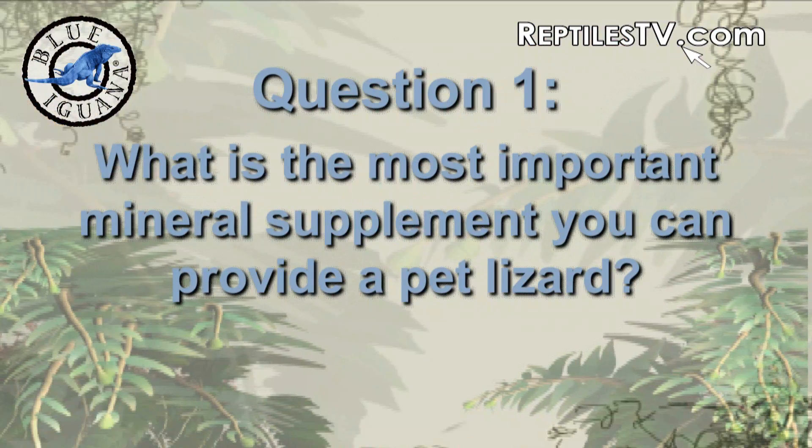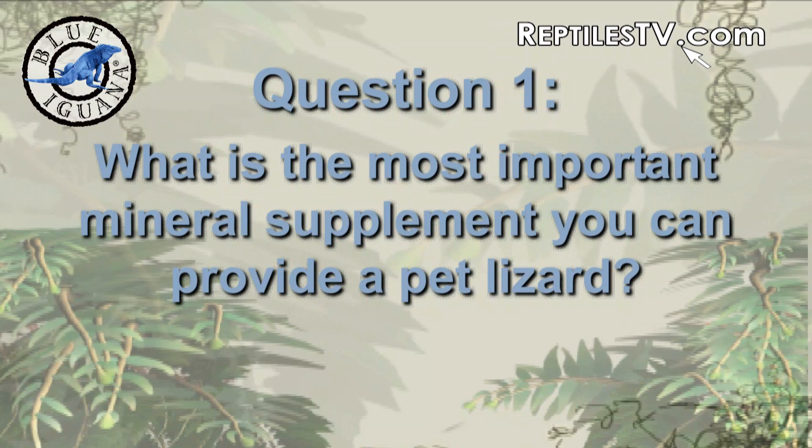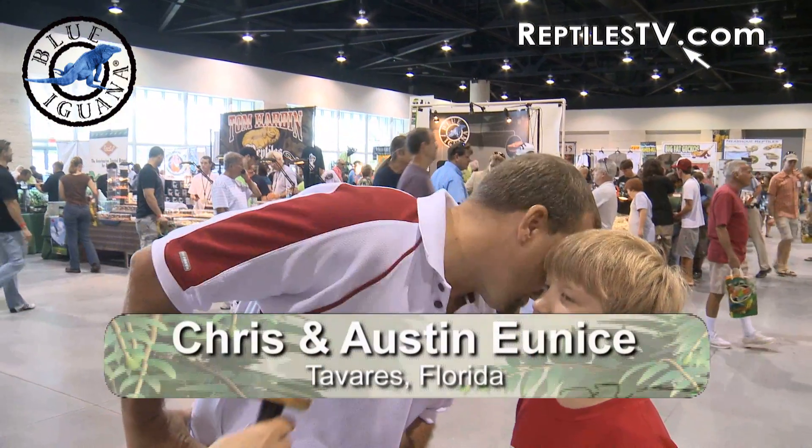What is the most important mineral supplement you can provide to your pet lizard? Calcium. Correct.